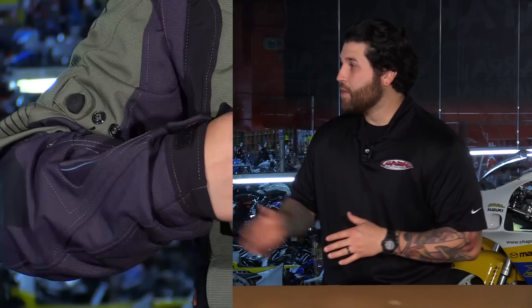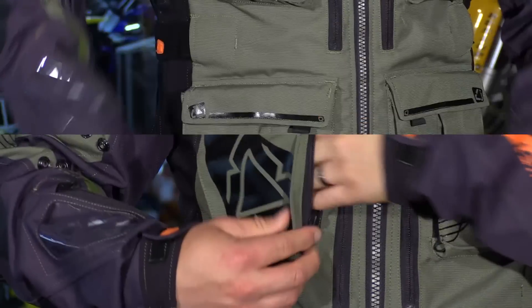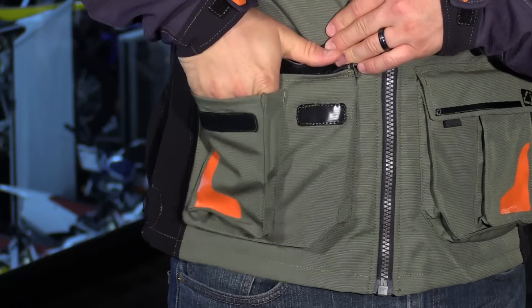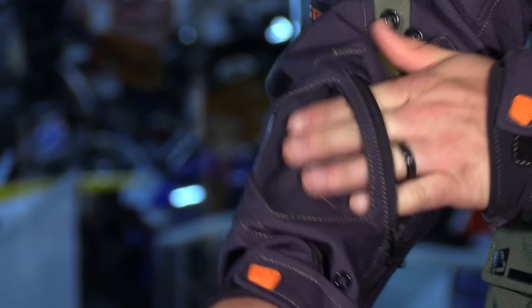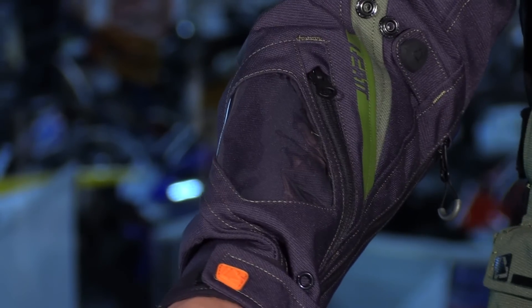This jacket has a ton of pockets, and the best part is that they're all external — you don't have any inside pockets to deal with. Starting in the chest you have two zippered pockets. You have two down below which are more of a cargo style pocket with a flap, and there's also a separate compartment for smaller items. On the sleeves, on the left side, you have a zippered pocket for smaller stuff as well, plus a map pocket with a clear window so you can access directions.